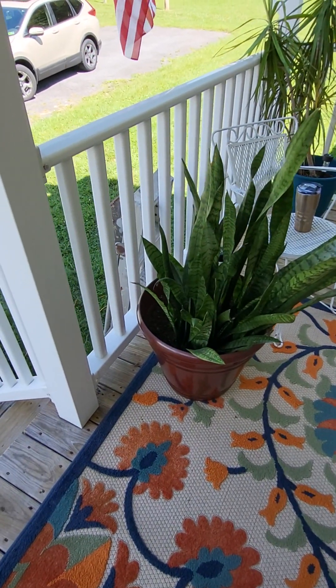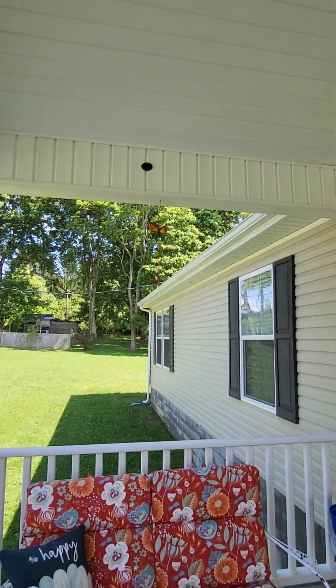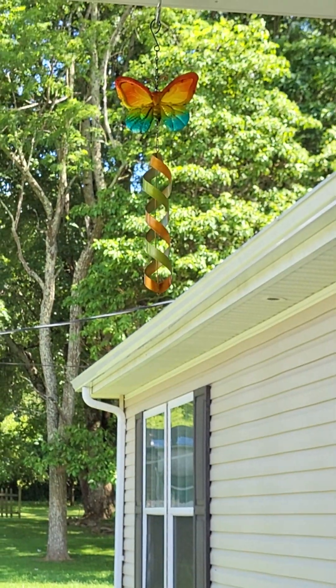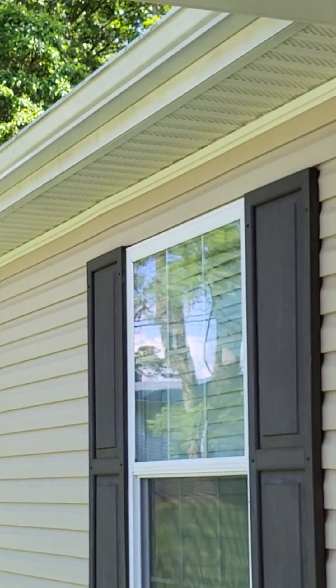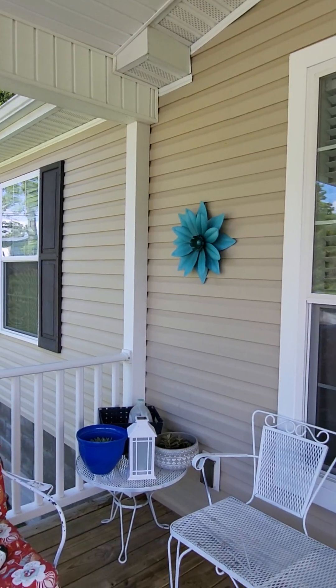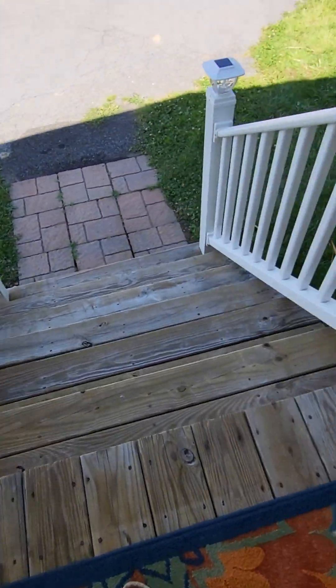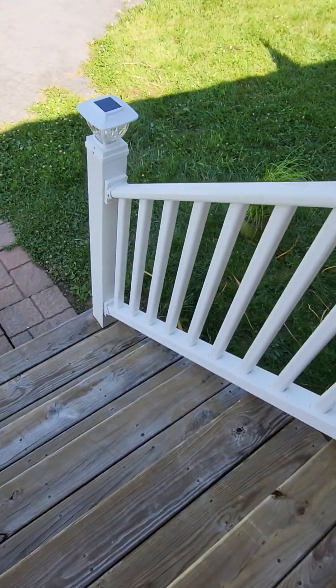I prefer plastic pots because once you get the dirt in there they're so heavy, and if it's plastic instead of glass that takes a little bit of the weight off — and it's not going to break and cut you. There's my little butterfly hanging piece over there, I got that at the dollar store. And I think I forgot to show you this flower that we also got today.